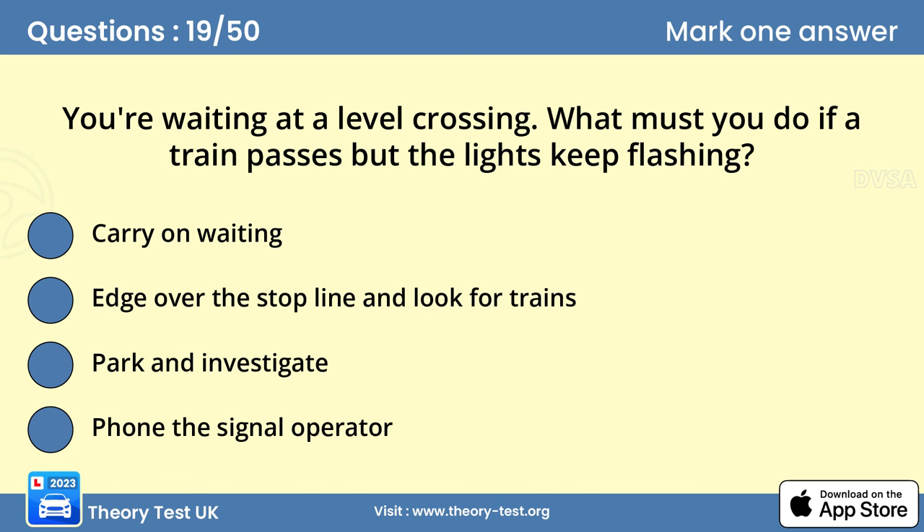Question 19: You're waiting at a level crossing. What must you do if a train passes but the lights keep flashing? Answer A: Carry on waiting. If the lights at a level crossing keep flashing after a train has passed, you should continue to wait, because another train might be coming. Time seems to pass slowly when you're held up in a queue. Be patient and wait until the lights stop flashing.